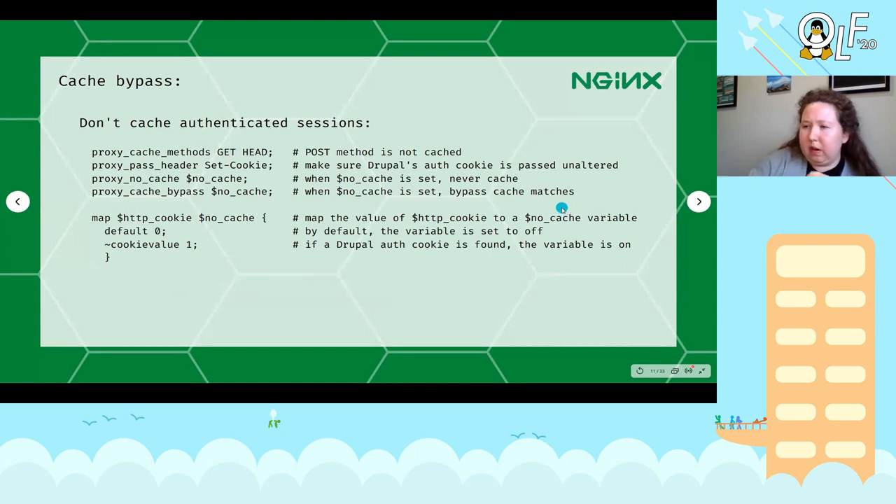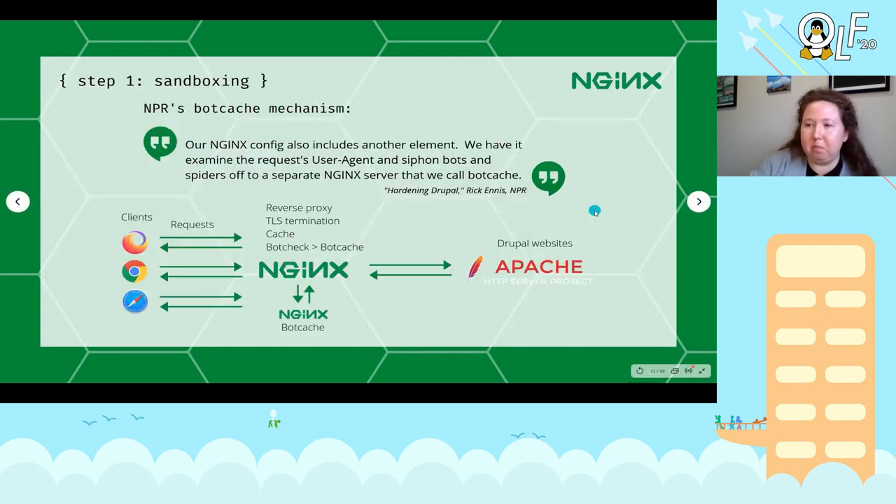What do you do about people who need to authenticate? In our case a small number of users do need to log in. You make provision for them by ensuring that as soon as a person begins the process of authenticating to the Drupal website, their session and their requests are not stored in the cache and are not served from the cache — you exempt that authenticated user entirely. You have no danger of serving cached content to an authenticated user, or serving an authenticated user's content from your cache to an anonymous user.